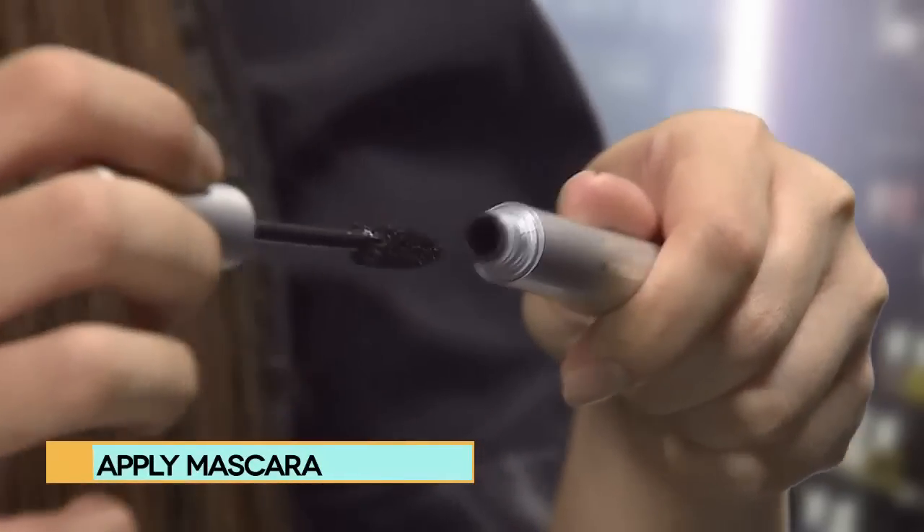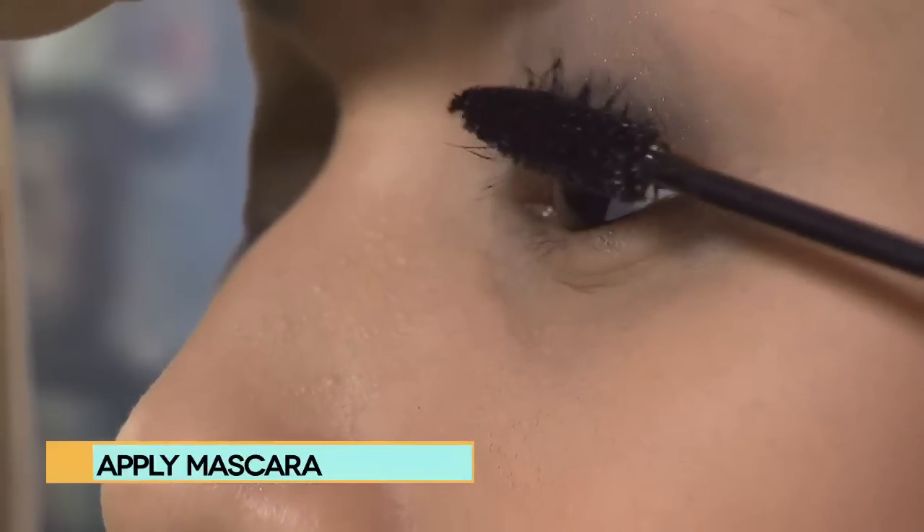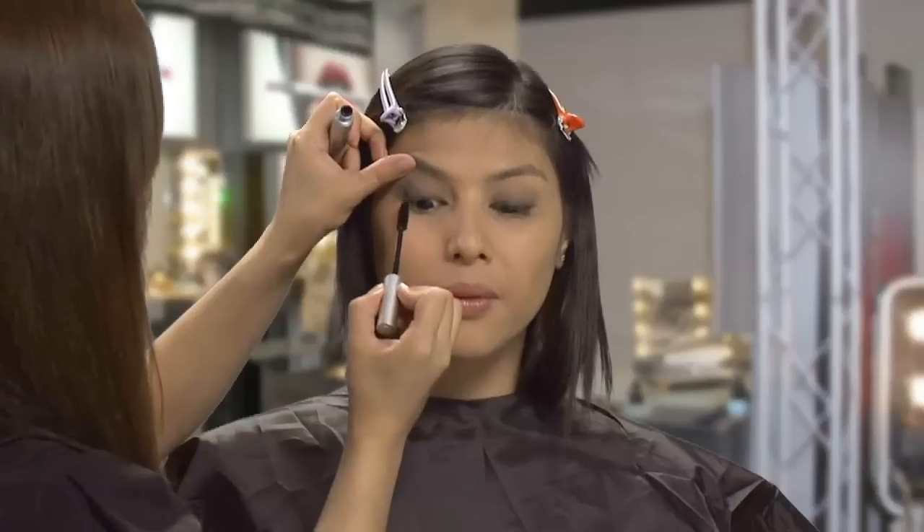We like to use a wand with an angled brush so that it catches every hair. For thickness, wait a few seconds before the next stroke so that you get maximum thickness.